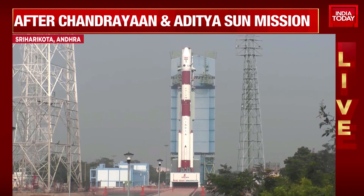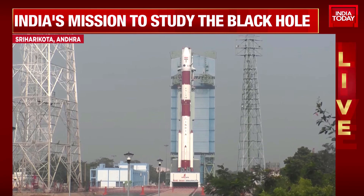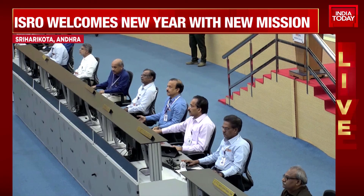Real-time programs activated. Minus 25 seconds. VSPP open.